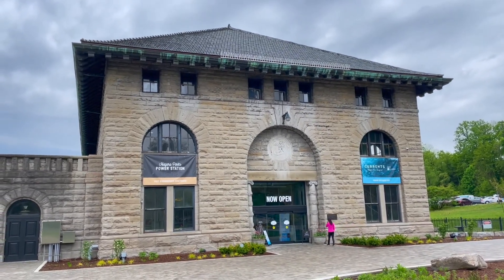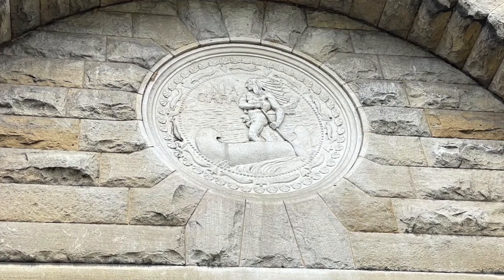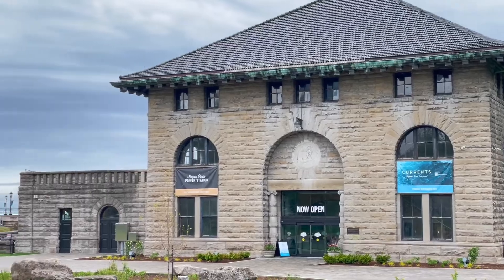This is the Niagara Parks power station. Its unique architecture attracts the attention of passersby, years after its turbines came to a halt.